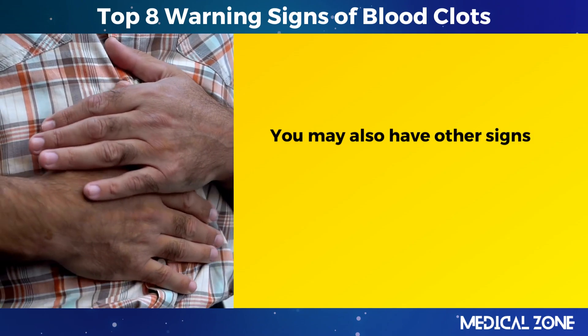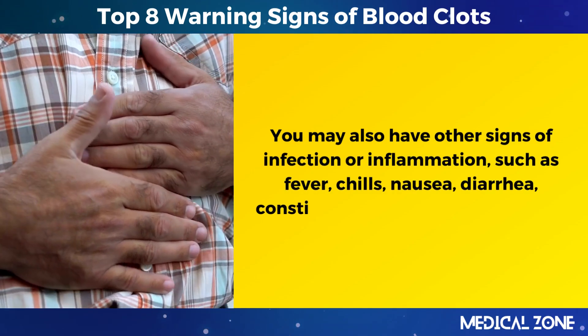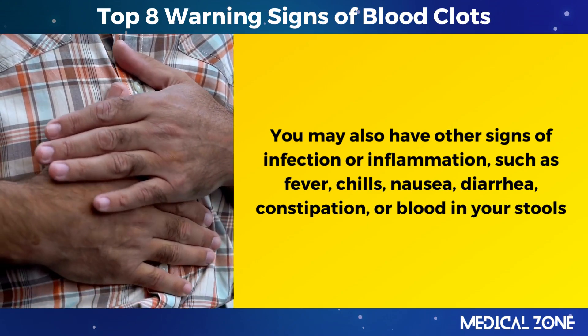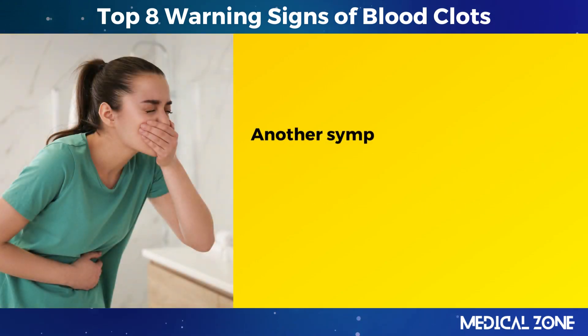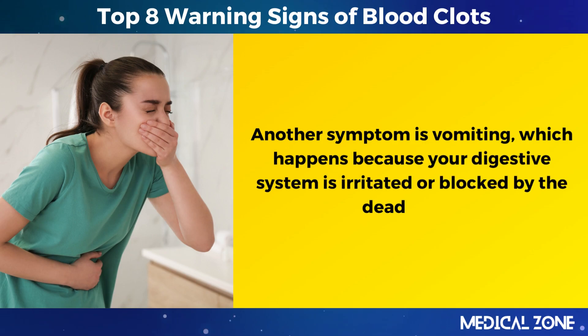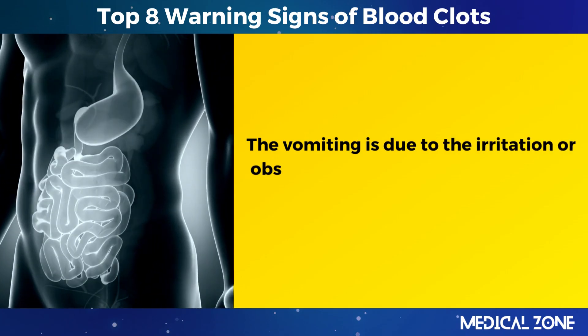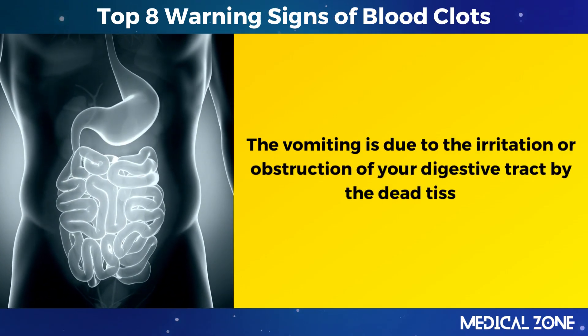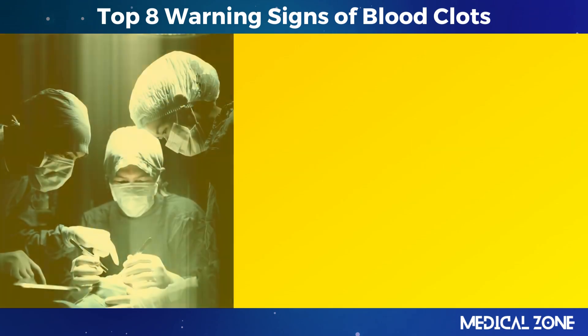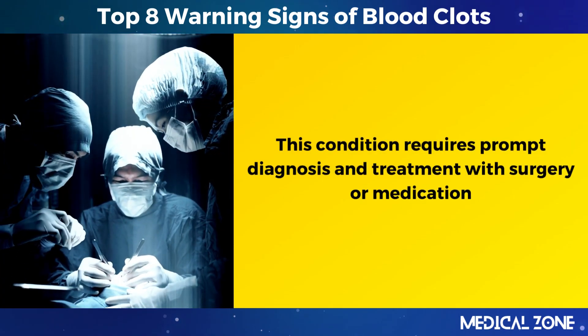You may also have other signs of infection or inflammation, such as fever, chills, nausea, diarrhea, constipation, or blood in your stools. Another symptom is vomiting, which happens because your digestive system is irritated or blocked by the dead tissue. This condition requires prompt diagnosis and treatment with surgery or medication.